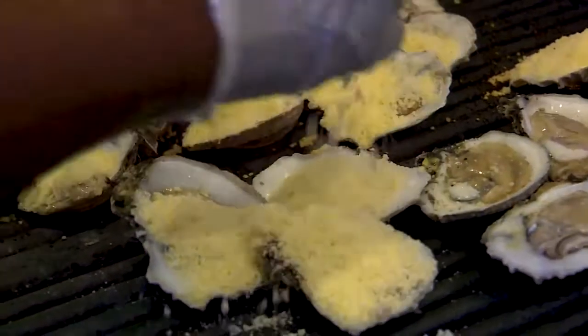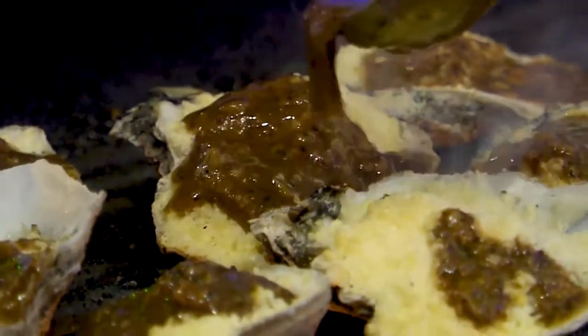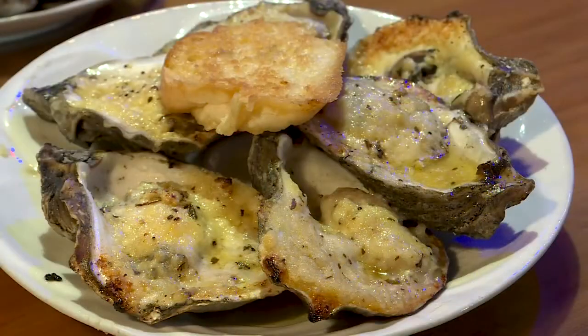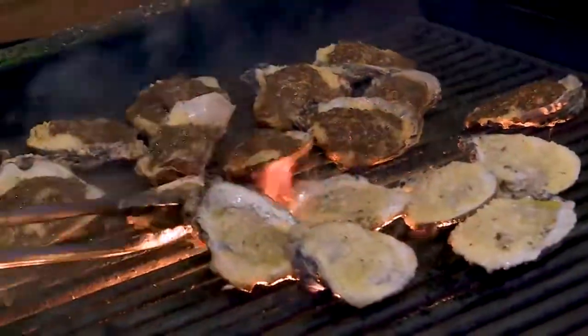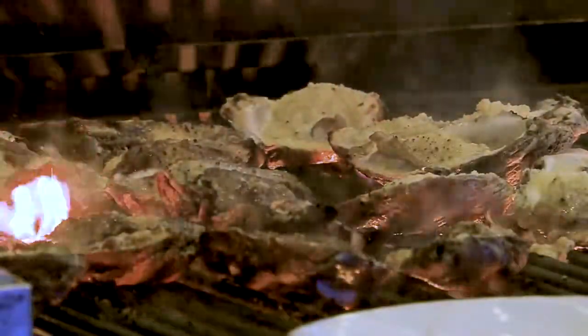We have a special one we do here called the Hurricane, which is a Worcestershire blend that we add to the oyster — it's just a bundle of flavors. Chargrills are really, really good oysters. We use wood, so you're going to get the wood renderings into the flavor of the cooking process. It's just really faint, but you'll get that smell and that oaky kind of hint behind the oyster.